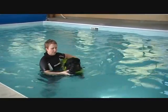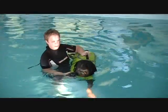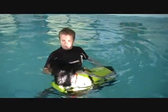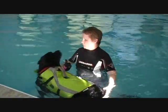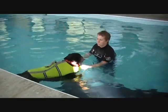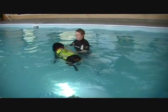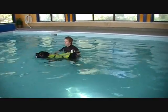Canine hydrotherapy gently and safely rebuilds the muscles without exerting any force on the joints. The hydrostatic pressure reduces their level of pain, leading to greater functional improvement.